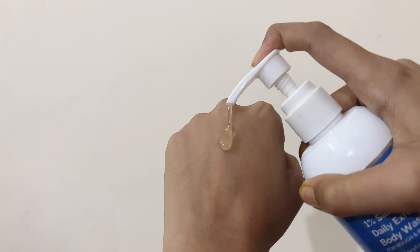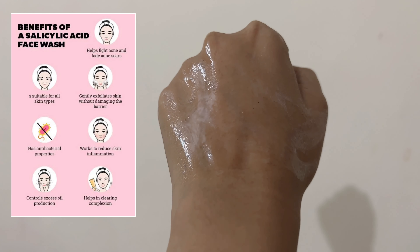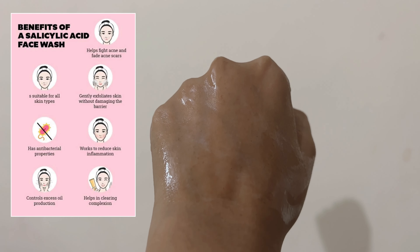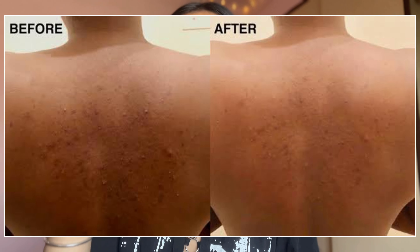I normally use a regular face wash or body wash, but in summer I prefer something which has an active ingredient. This has 1% salicylic acid — you can google it and you will know the benefits. It is really important to have a face wash or body wash which removes dead skin, because weekly you have to exfoliate your skin, so you can scrub or use such kinds of active products.